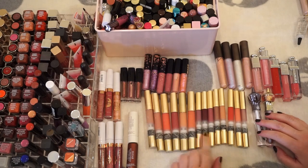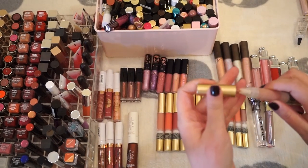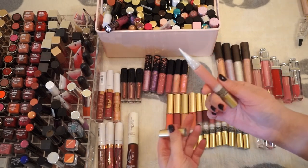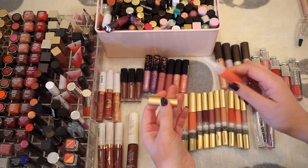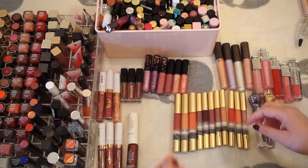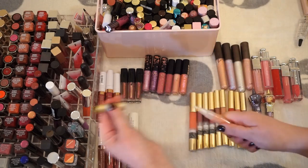This entire section of the gold ones are all Mally, and I believe a lot of these are unused. Any that have literally never been used I'm going to give away. These are a little bit older so I don't want to put them in a giveaway, but friends and family might want these.